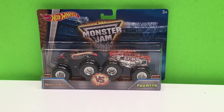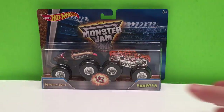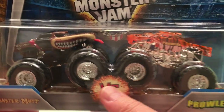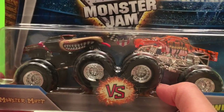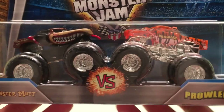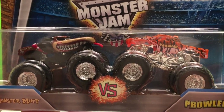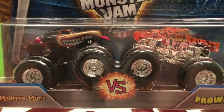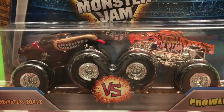Hey guys, Toy Tester Tom here, and today we have another Hot Wheels Monster Jam duo pack of Monster Jam trucks. You can find a lot of these duo sets and they're really cool because you get two trucks in one set — that's really great because you get to play right out of the box. Crash ups, smash ups, competitions — it's really fun to get something like this because you're all ready to start the fun.